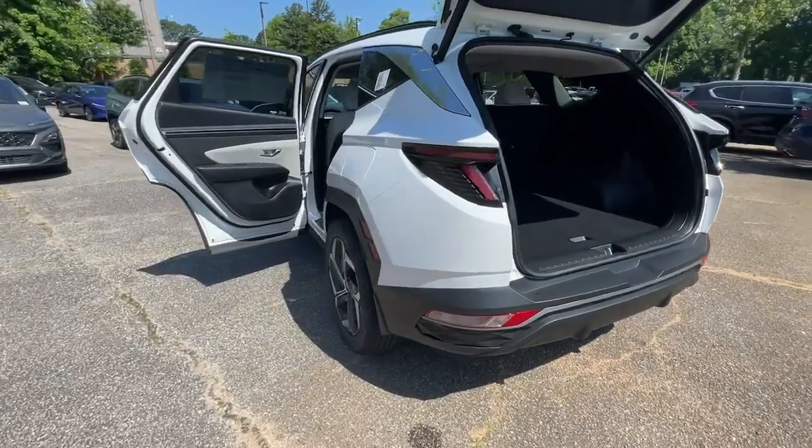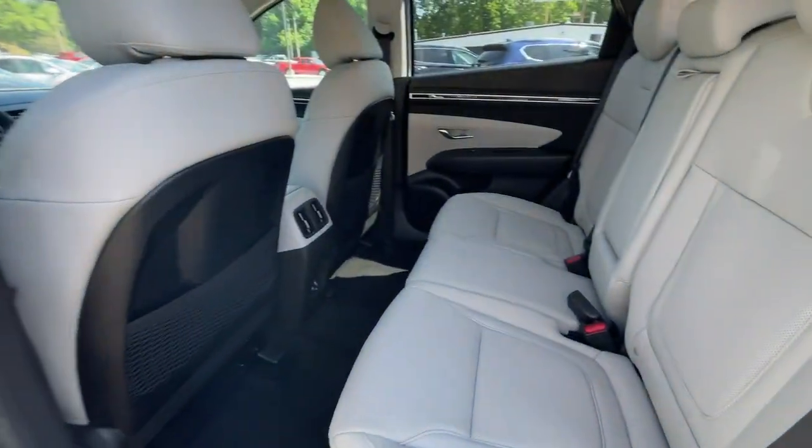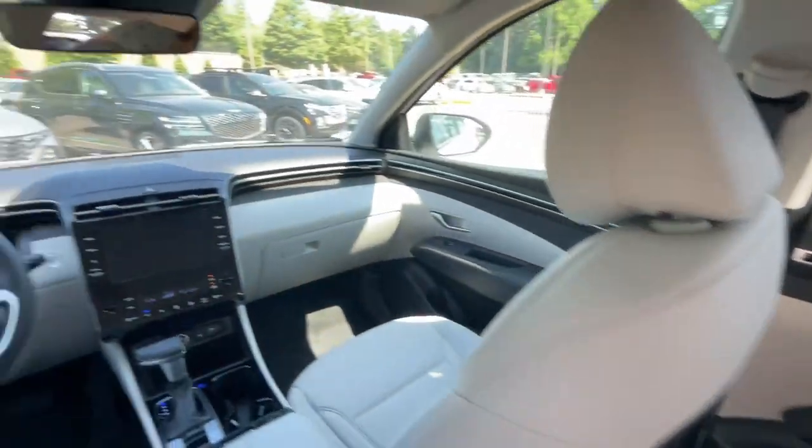The following are some of this vehicle's highlighted options: Apple CarPlay and/or Android Auto, Keyless Entry, Sun/Moonroof, and Heated Mirrors.